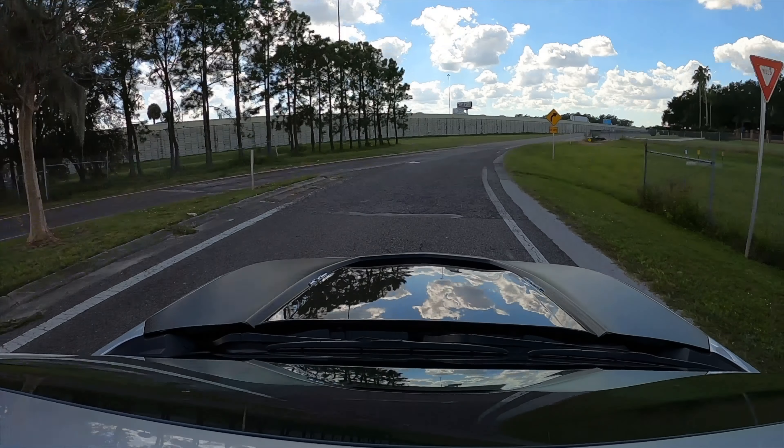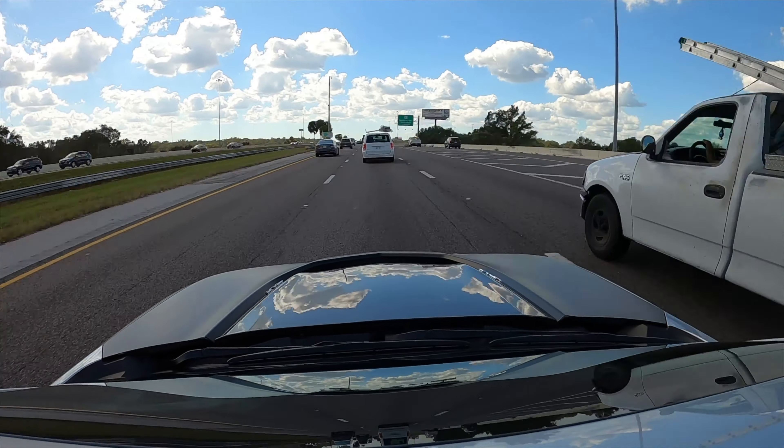Headed out to see Fred, figured I'd take the coolest thing on the lot. Well, we made it out here to Fred's place in Plant City. Holy wow, Fred, what a beautiful piece of property — fantastic garage. This is fantastic.